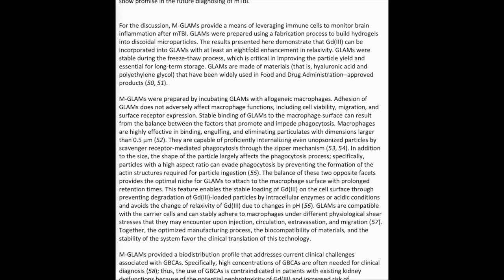For the discussion: MGLAMS provide a means of leveraging immune cells to monitor brain inflammation after mild TBI. GLAMS were prepared using a fabrication process to build hydrogels into discoidal microparticles. The results demonstrate that Gd3+ can be incorporated into GLAMS with at least an 8-fold enhancement in relaxivity. GLAMS were stable during the freeze-thaw process, which is critical in improving particle yield and essential for long-term storage.